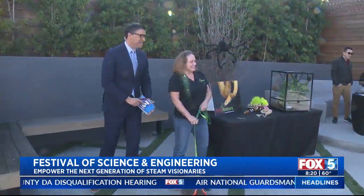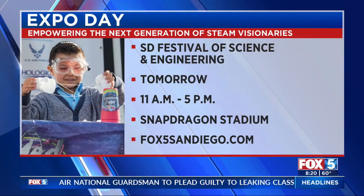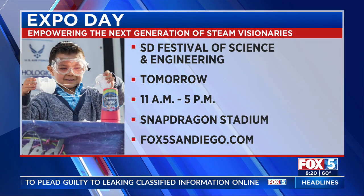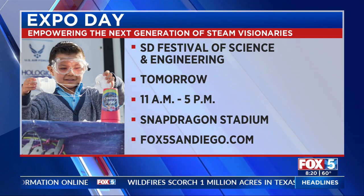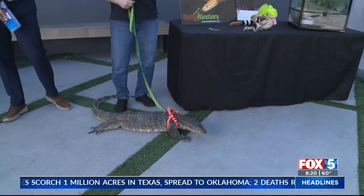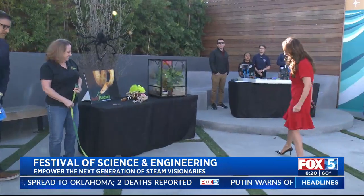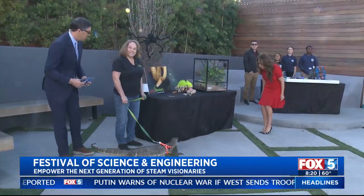Can we tell everybody at home — if you want to be a part of this and get in on all the action: SD Festival of Science and Engineering, empowering the next generation of STEM visionaries. It's happening tomorrow, 11 to 5 at Snapdragon Stadium. Snapdragon — get it? For all the information, go to Fox5SanDiego.com. Your tongue is very long. What a cool creature. Oh my god, I love it. This is so cool.